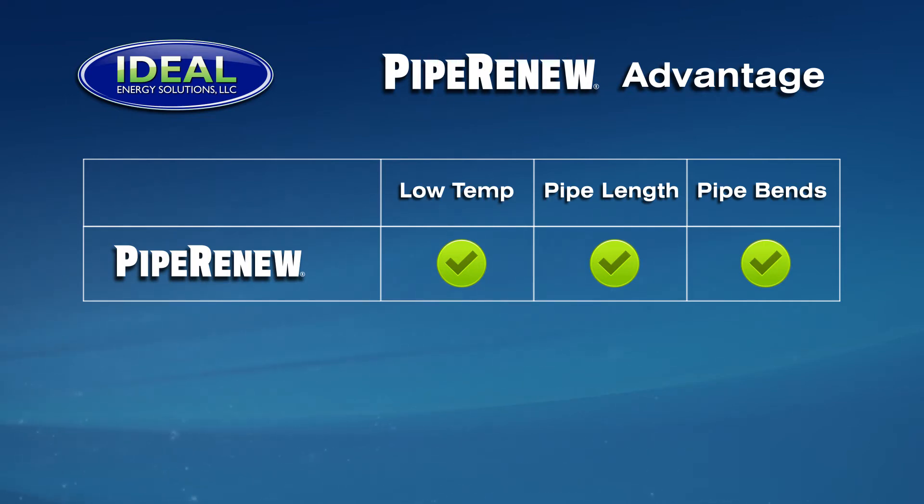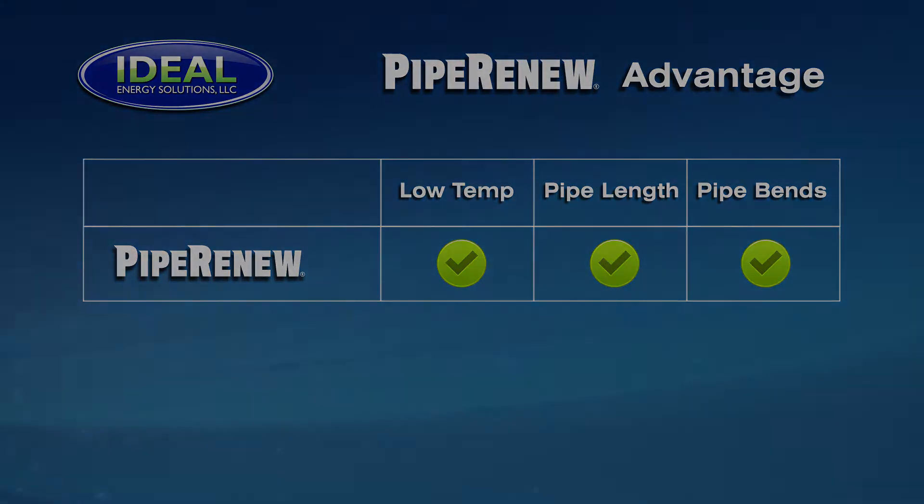Pipe Renew is temperature independent. Unlike solvents, subsea temperatures of 40 degrees or less do not affect its ability to remove paraffin, asphaltenes, or mineral scales. Pipe Renew is not limited by the size or length of a pipeline, making it ideally suited for deep water applications. Pipe Renew is non-hazardous and environmentally responsible. It is activated with seawater or freshwater, making it flexible for both offshore and land applications.